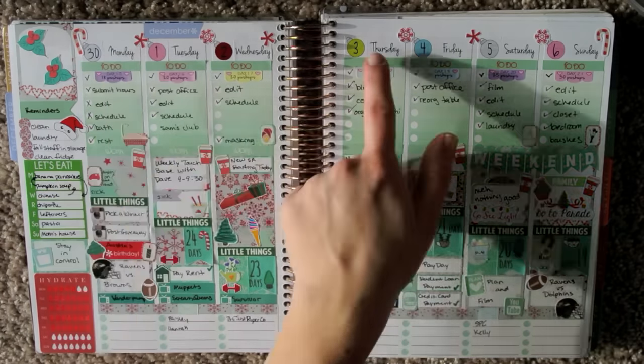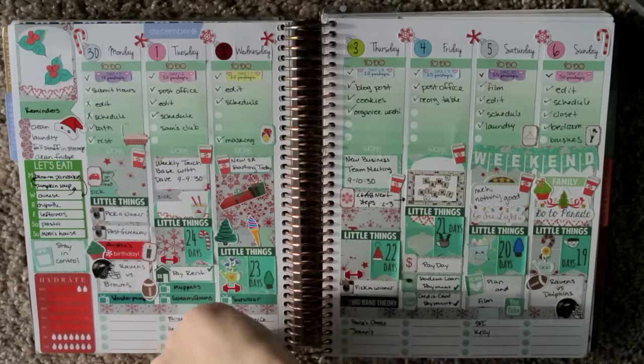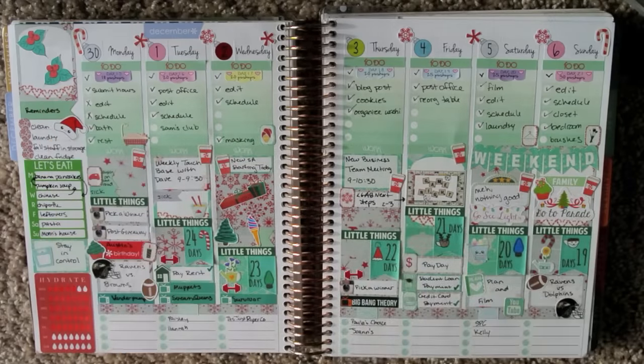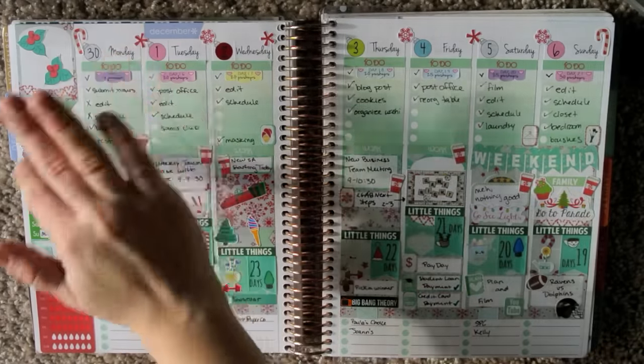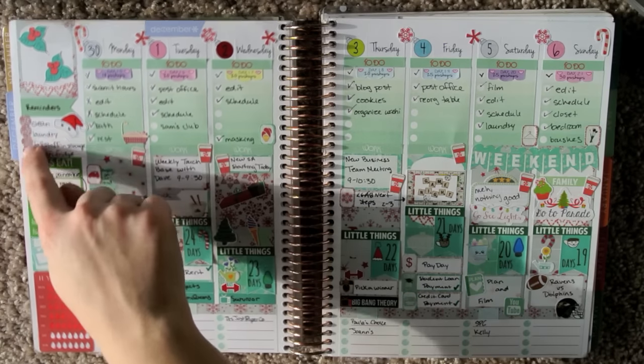The header stickers are from Sweet Kawaii Design. And then for the sidebar — the full box is Boulder Bond, I mentioned that, and so are these checklists, or these dots rather.